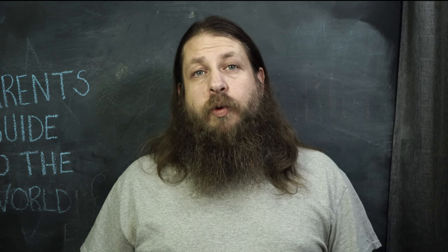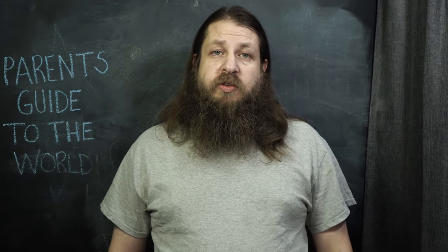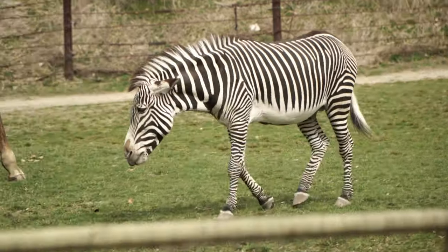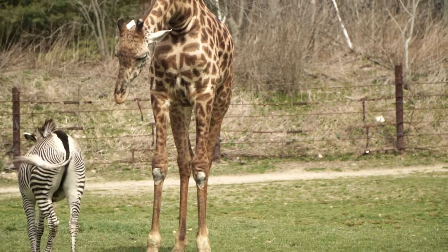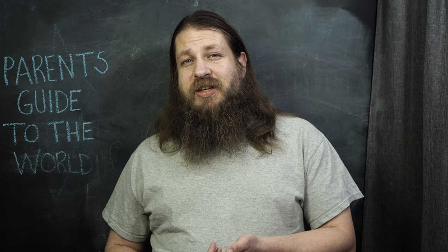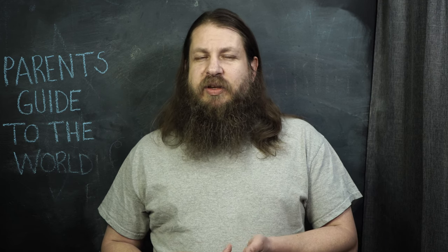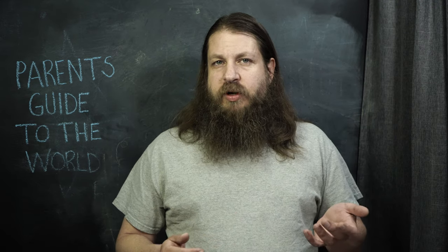I would have stayed there even longer if we weren't on those 90-minute limitations. They also had zebras and a couple of giraffes at the zoo — classic animals you might expect to see. They had a lot of different birds too: emus, a kangaroo which I could barely see, cranes, and other kinds of birds, which are neat if you're into those. It did seem a little repetitive with the birds.